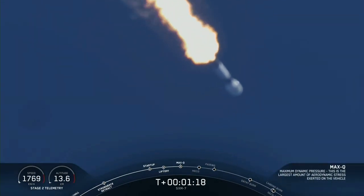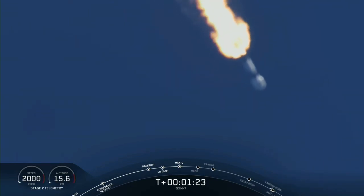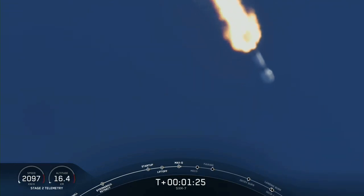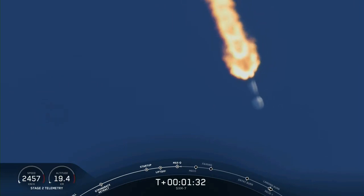Vehicle is experiencing maximum dynamic pressure. That's the moment in which the vehicle experiences the greatest amount of dynamic pressure — the greatest amount it will see throughout flight.